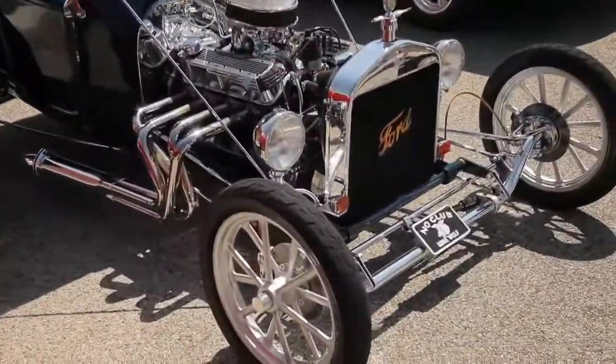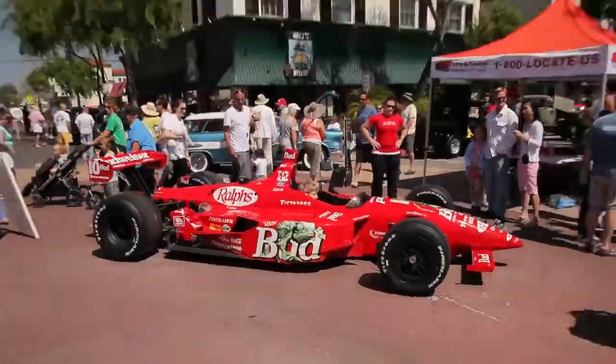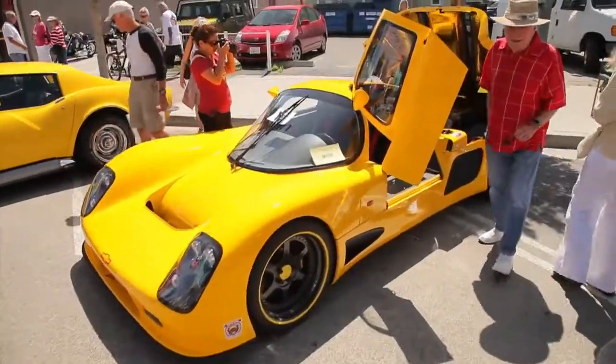I do this because I want to show my appreciation to the town and also to the merchants here. The car show is a good way to bring people in to enjoy our town of Seal Beach. And we always have wonderful weather here. We have six of the best bands in Southern California here for people to enjoy.